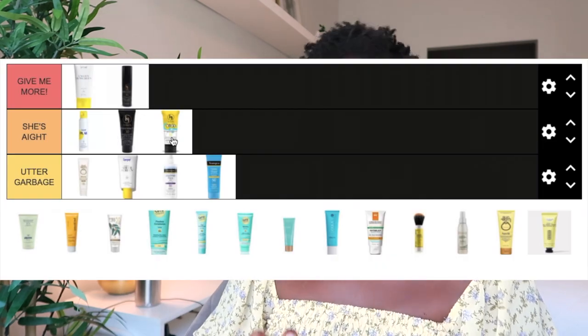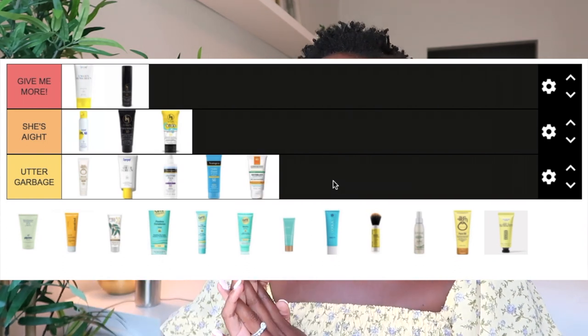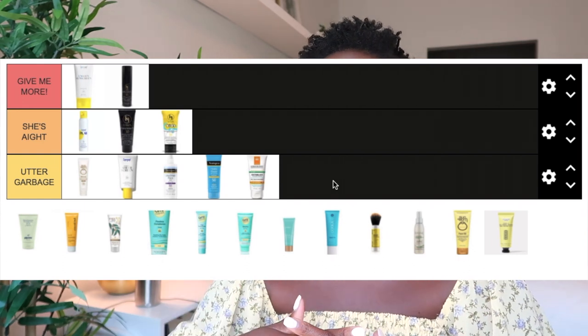I tried the La Roche-Posay Anthelios Clear Skin Oil-Free Sunscreen, SPF 60, a chemical sunscreen. It left me with a pretty gnarly white cast, and I didn't like the finish — it felt dry on my skin, so not only was it white, it felt kind of gross. For that reason I'm putting this specific La Roche-Posay one in Utter Garbage, though I plan to try their other sunscreens since they have a wide range.